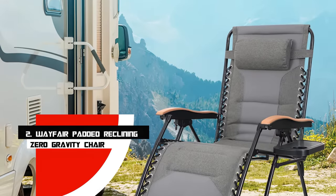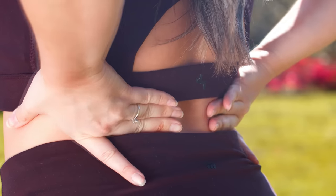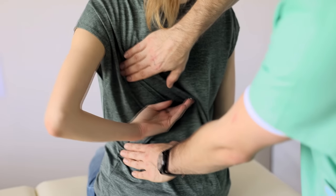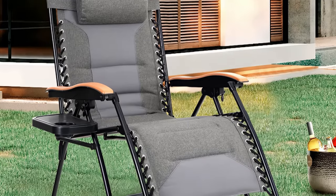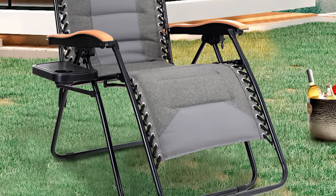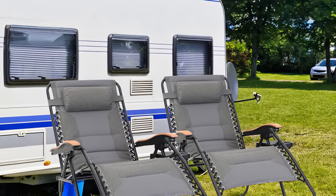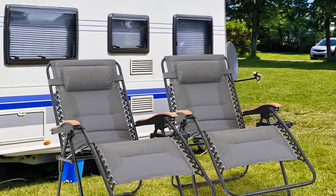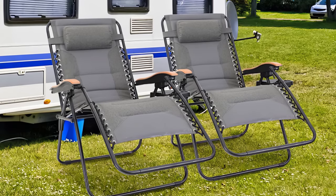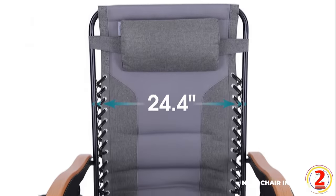Number 2: Wayfair Padded Reclining Zero-Gravity Chair. One of the primary advantages of zero-gravity chairs is that they relieve pressure on your spine, which can help with back pain. If you want to relieve aches and pains, the Wayfair Padded Reclining Zero-Gravity Chair is a good option because of its extra-large size and padded surface. This chair has a steel frame and weather-resistant polyester fabric, and its simple locking system allows you to recline it into any position. A double bungee system suspends the oversized padded seat for durability, and the wooden armrests are contoured for comfort. The chair includes a cup tray and an adjustable pillow, and it can hold up to 300 pounds.